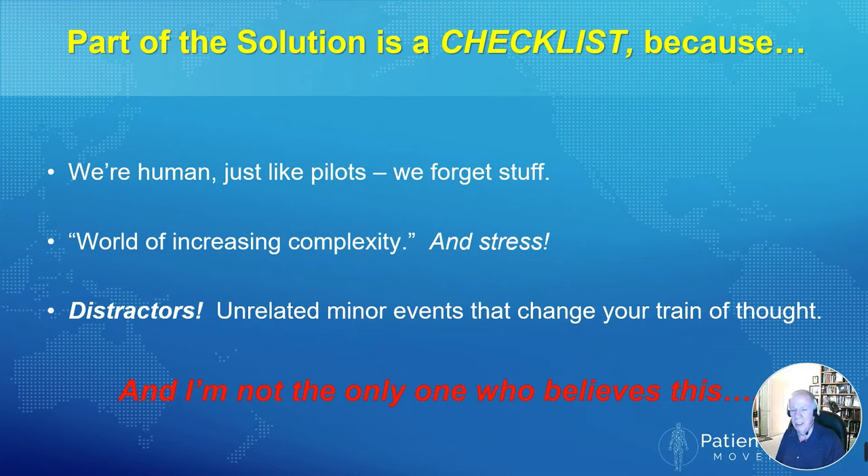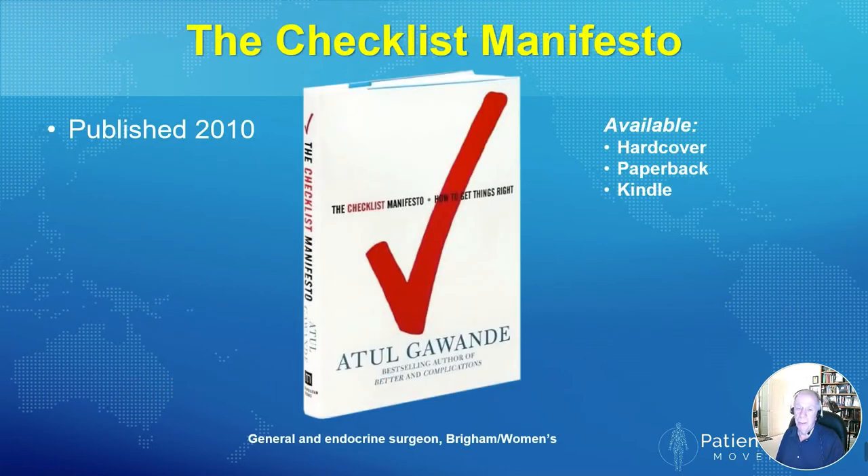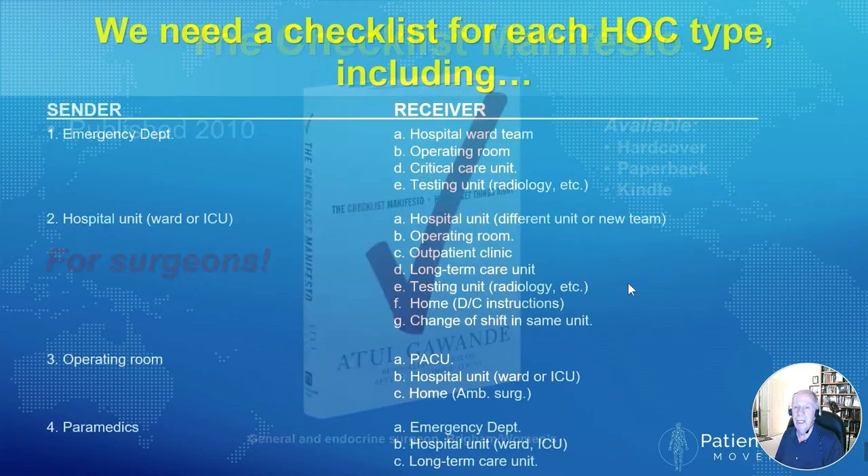I'm not the only one who believes in the use of checklists for handoffs and other parts of medical care. You've all heard of this book by Atul Gawande, a general and endocrine surgeon at the Brigham Hospital. He came up with The Checklist Manifesto, published in 2010 — a bestseller, available on Kindle. This checklist that he has pushed is for surgeons, a tough audience to convince to change their ways. And he has successfully convinced them. He has published a newer study showing that the use of his checklists actually improved patient care outcomes.